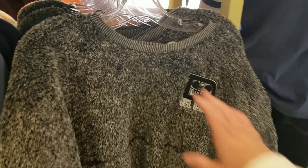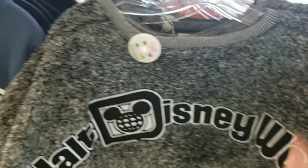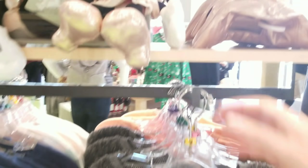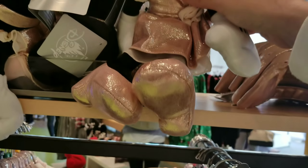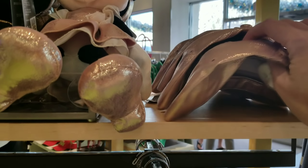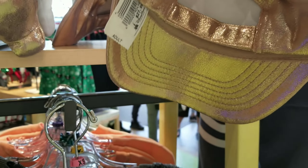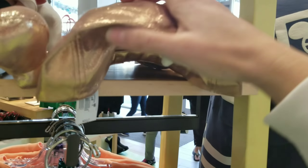Oh my goodness, look at this fuzzy one — it's like a spirit jersey but fuzzy. It's $10 more than the original spirit jersey. How cute is it? And look at little Minnie Mouse, she's all decked out in her rose gold attire — super cute. There's a hat here too, $27.99.